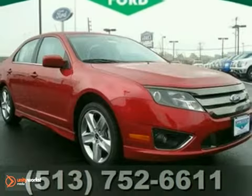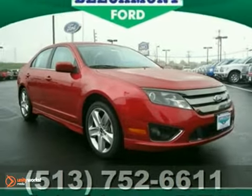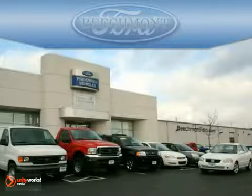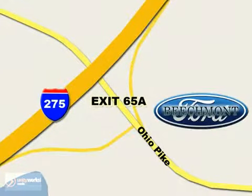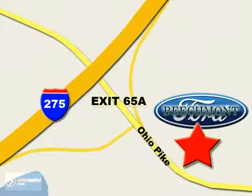Come in today and enjoy a new driving experience. Beachmont Ford — we're a friend in the community. Stop in today. We're easy to find off I-275 at exit 65A, Beachmont Avenue.